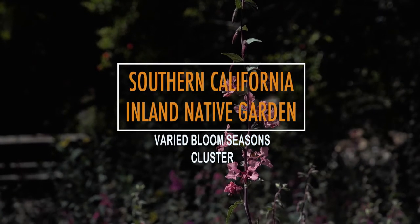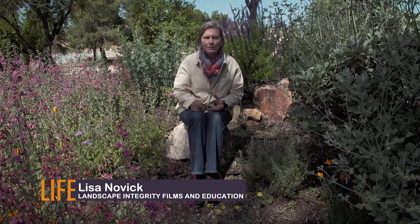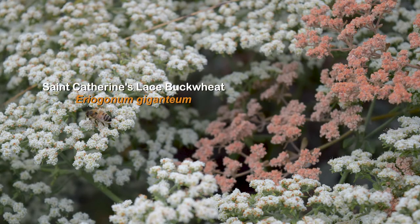This cluster of plants is a really great example of how, when creating a native garden, you want to plant with different bloom seasons in mind. Here we have St. Catherine's lace, a type of buckwheat, which will bloom in the summer.